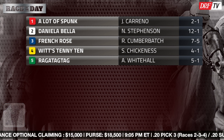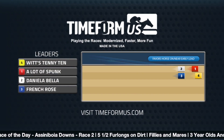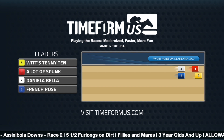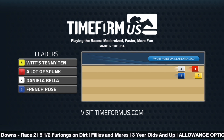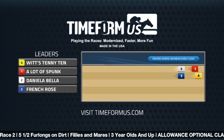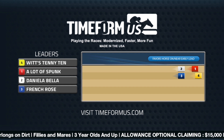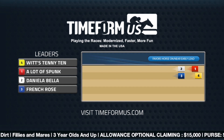Let's look at the Timeform US pace projector for race number two at the Downs. Not expecting this race to be run at a fast clip — I agree with Timeform US on that. I think it is a blue bar scenario that could favor horses on or near the early lead. I do think the three, French Rose, is adaptable from a pace standpoint. She was up close to the pace last time out when earning a victory at the Downs and she's off the claim, so she should be close to the pace again. Horses like the five, Raggetag Tag, and the four, Wits Ten Ten, have tactical speed — they don't necessarily need the lead. There are no blazers in here, and I do think the three is going to be close to the pace.